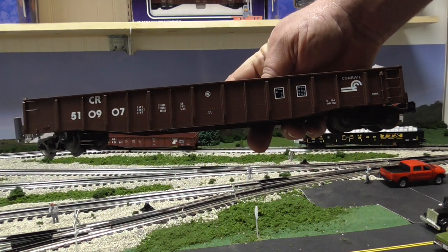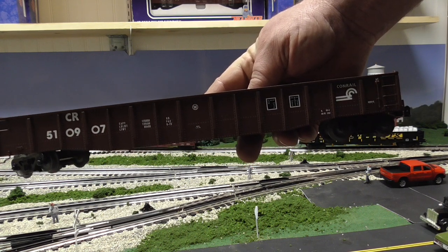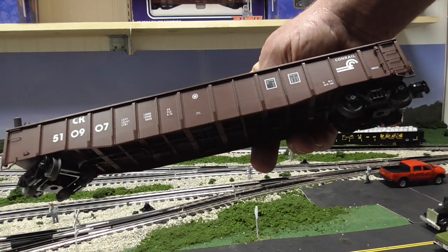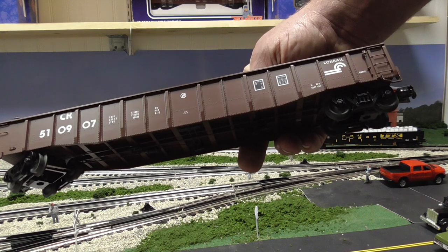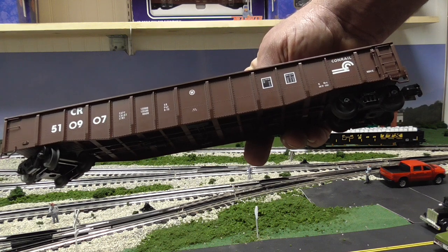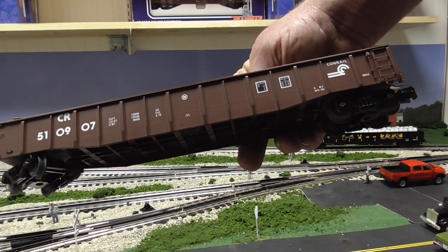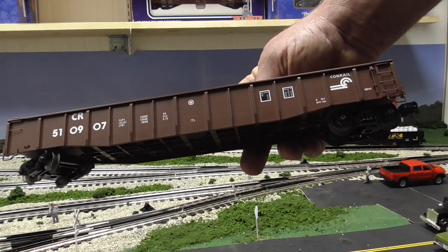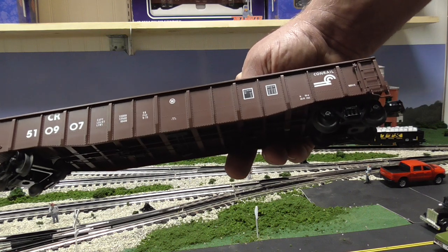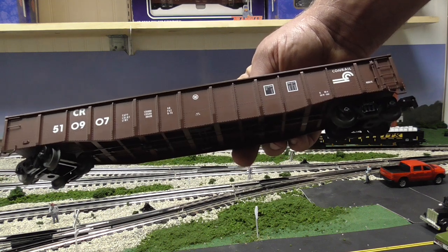Gondolas would haul anything from pipes to scrap metal to crushed glass — they were used for multiple things including recycling. So you would see these everywhere, even to this day. You even see unit gondola trains where there's nothing but gondola cars. It's a very common sight, even for maintenance-of-way use. There are so many uses for these that every O-gauge layout should have some.